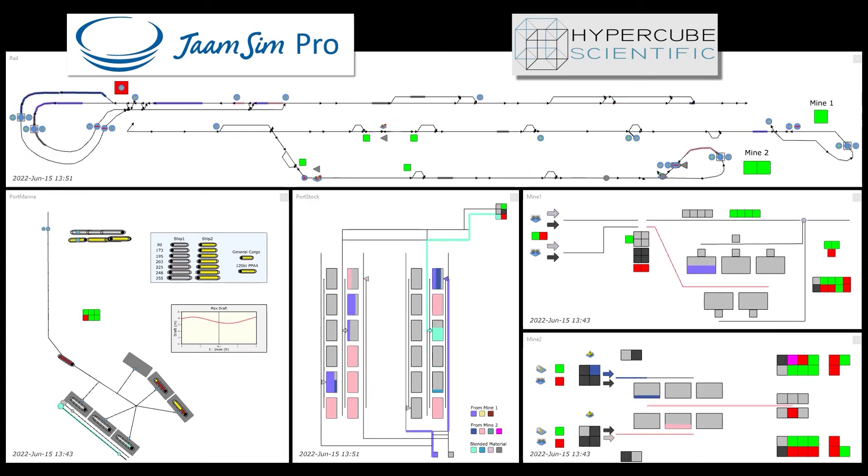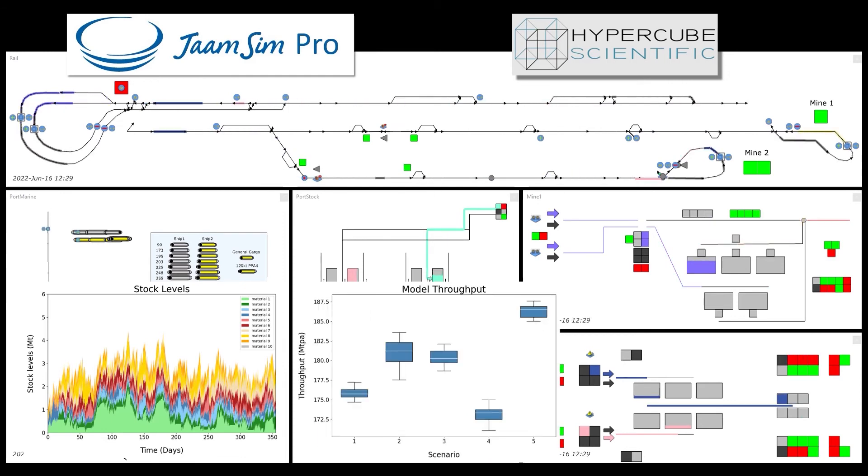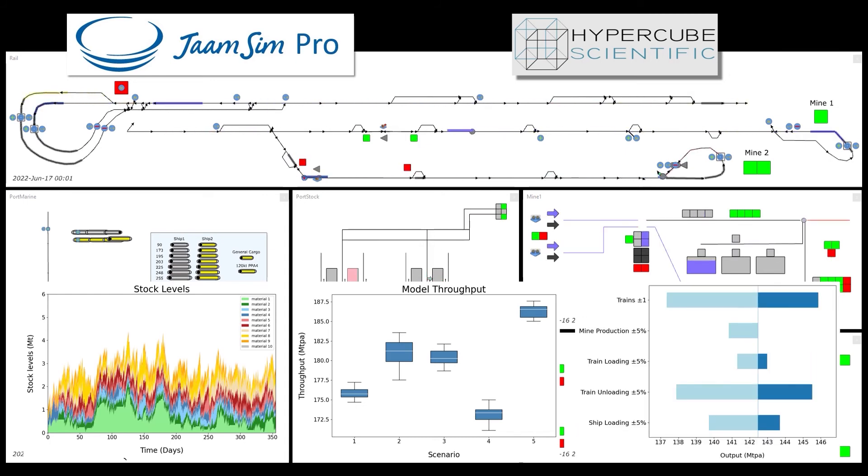With appropriate logs we can chart metrics of interest such as the level of a stockpile. Running the randomised model several times produces statistics of outputs to compare scenarios, such as a study of how often each process becomes the bottleneck and a quantification of the value of possible solutions.